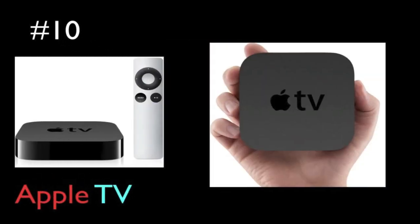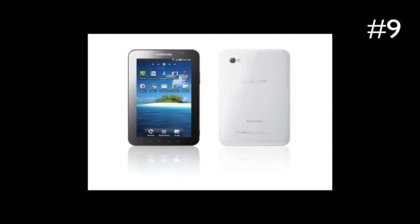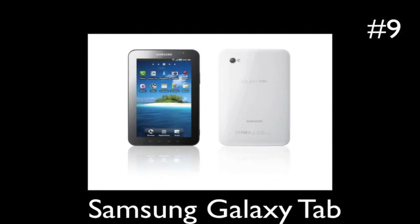Coming in at the number 9 spot is the Samsung Galaxy Tab. Now this is a very good tablet. It's considered to be one of the first iPad contenders, as it has a really good screen, a really good camera, and it has Android. Basically that means Android is coming out with an iPad contender in their tablets.